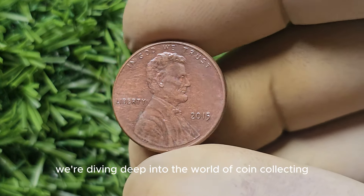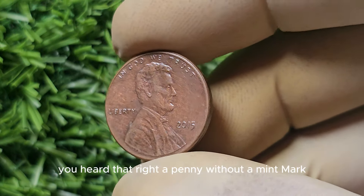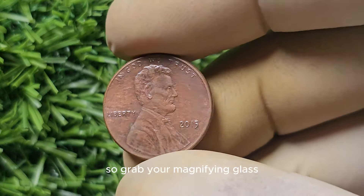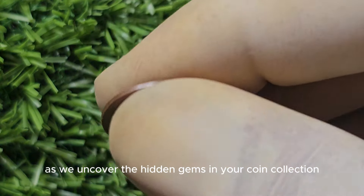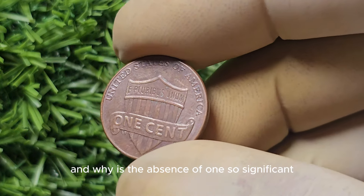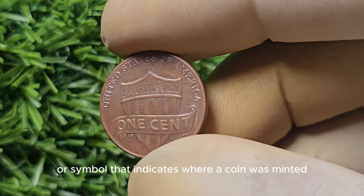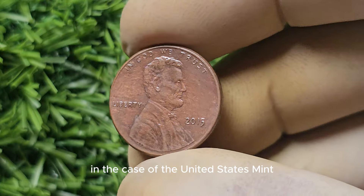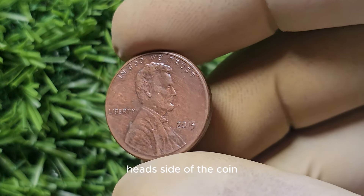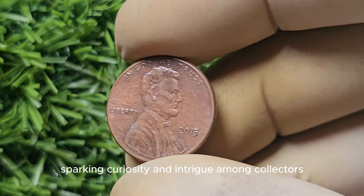We're diving into the world of coin collecting to explore the fascinating story of the 2015 No Mint Mark Lincoln penny. A penny without a mint mark can potentially be worth a pretty penny itself. A mint mark is a small letter or symbol that indicates where a coin was minted. In the case of the United States Mint, mint marks can be found on the obverse side of the coin. So when a penny is missing its mint mark, it becomes a bit of a mystery coin, sparking curiosity and intrigue among collectors.